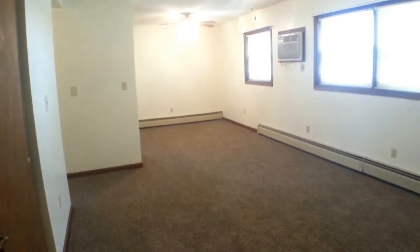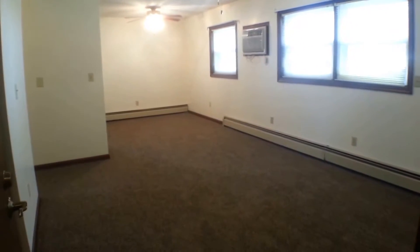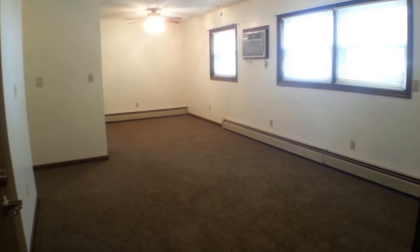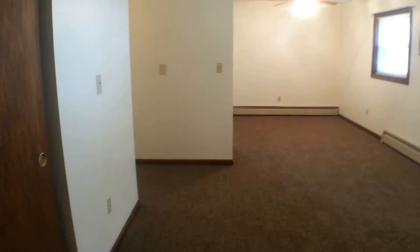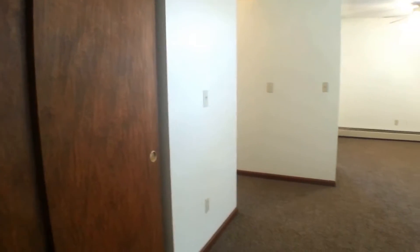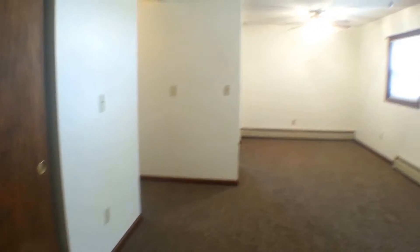Let me go back up the hallway and go into the unit. As you can see, we're walking into the living room. There's also a nice big storage closet to my left — nice and convenient to take off your shoes and coats as you come in the front door.